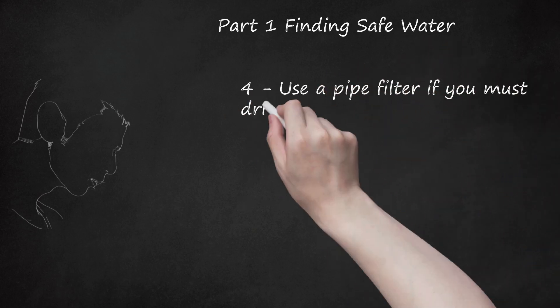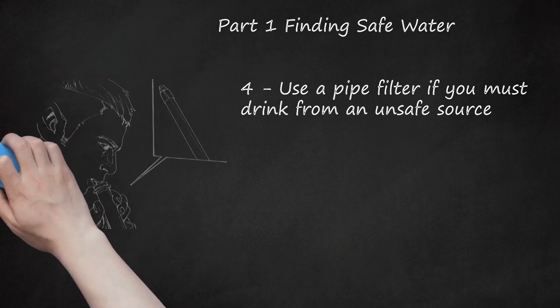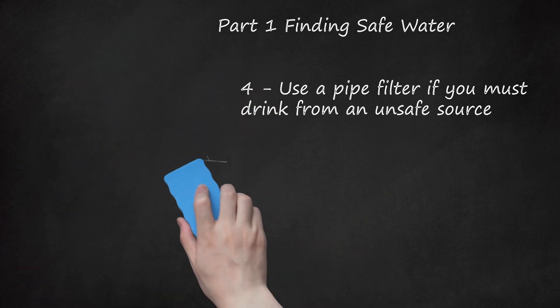Tip 4: Use a pipe filter if you must drink from an unsafe source. If you're traveling long distances for work or other obligations, you may be unable to find safe water supplies. It can get very hot when traveling, and it's dangerous to go long periods without water. Carry a pipe filter — you can drink water from a potentially dangerous source by drinking it through the filter. Place one end of your pipe filter in the questionable water, place your lips on the other end, and drink through the straw. The filter should offer some protection from guinea worm. Keep in mind this should be a last resort — always exhaustively search for safe sources of water first. You should also pack bottled water if traveling a long distance.